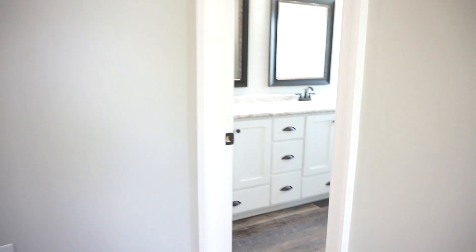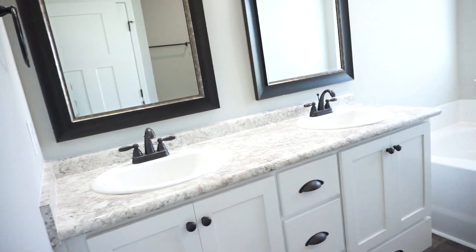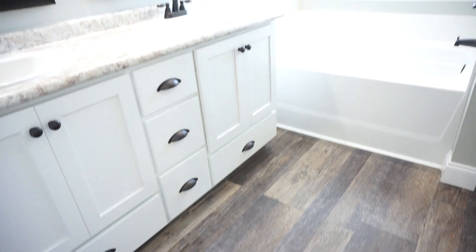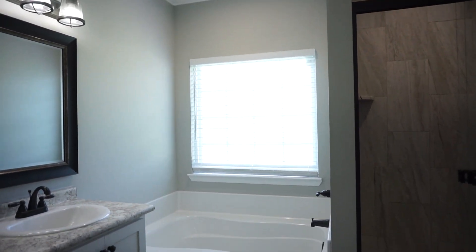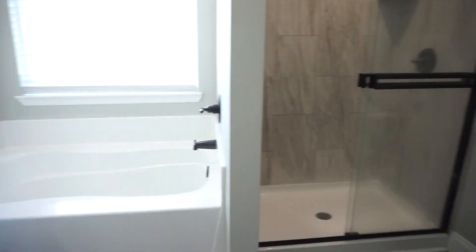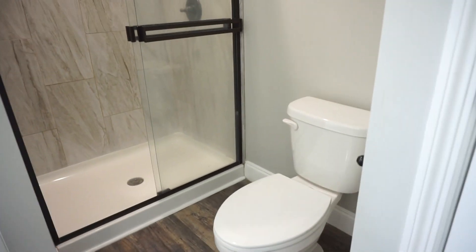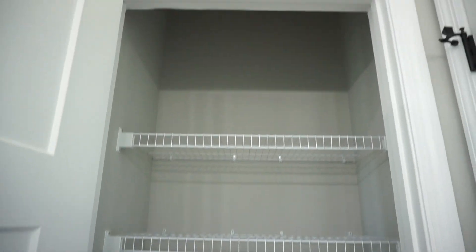Around the corner and into the primary bath. You've got a double vanity, twin sinks, mirrors and lights above. And there is your tub with the privacy feature on the window as well as blinds. Here's your glass door shower. Your toilet is here behind the door. We've got a big primary linen closet.